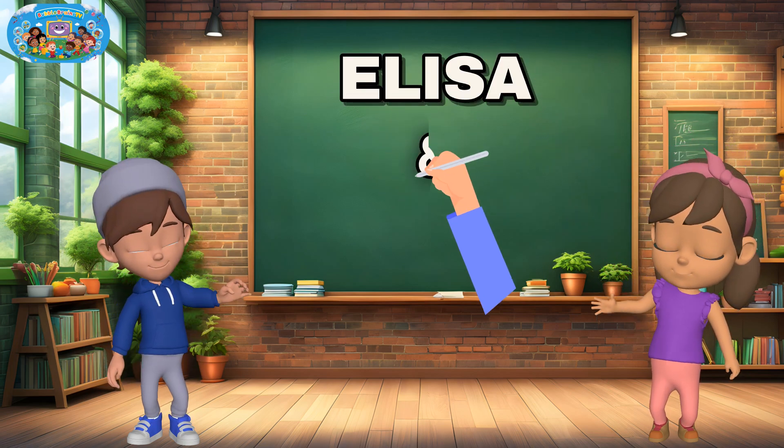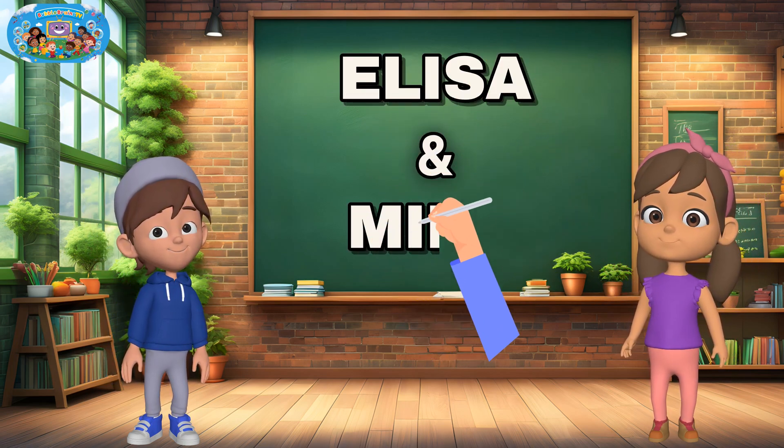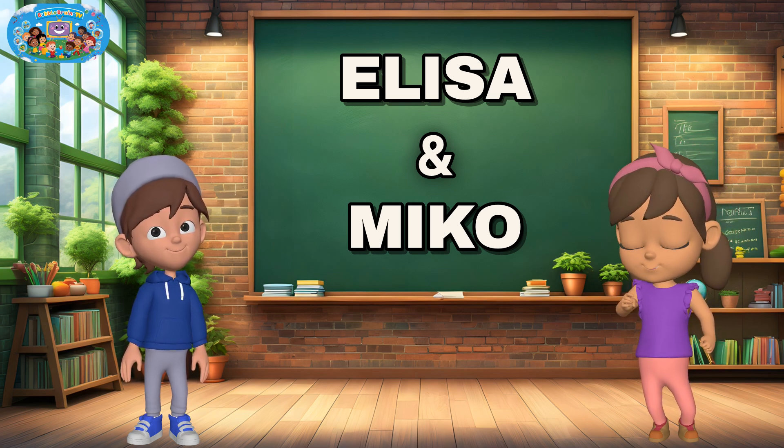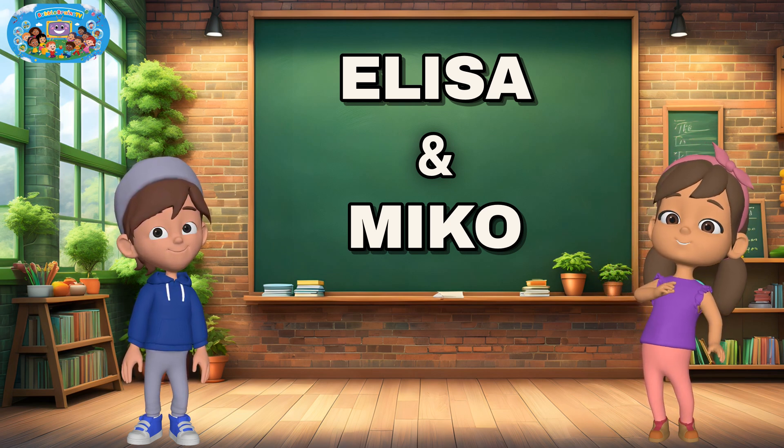Hi, friends! I'm Elisa. And I'm Miko. Today, we're going to learn something really fun — how to add.